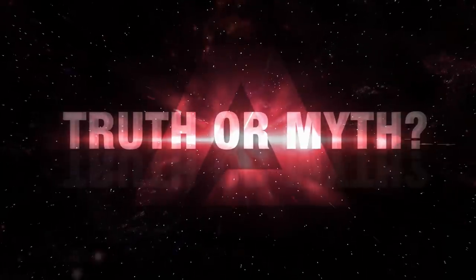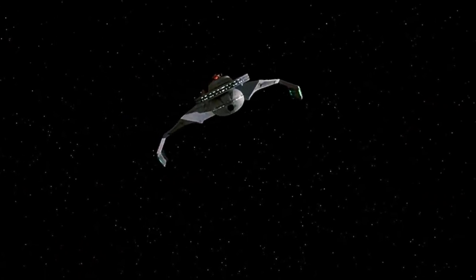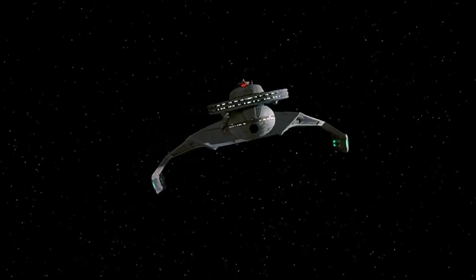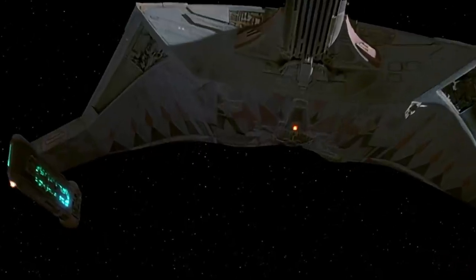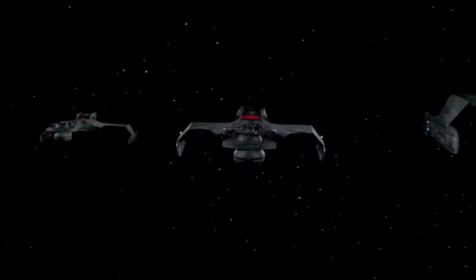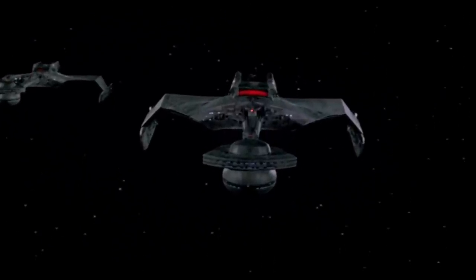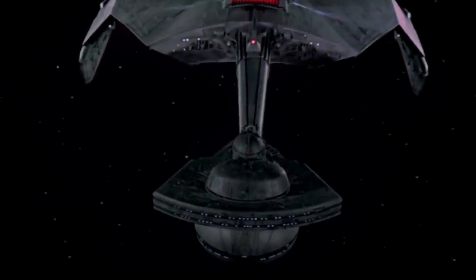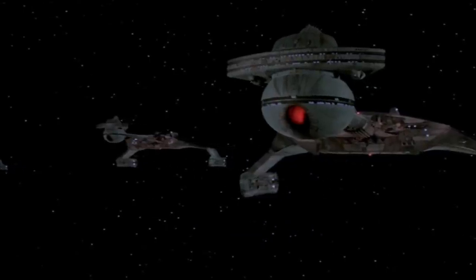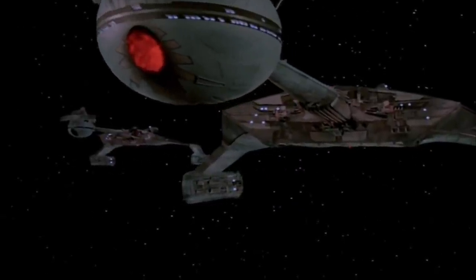Hello and welcome to another episode of Truth or Myth Beta Canon, a Star Trek web series that dives into the history of any given topic using Beta Canon sources and my own imagination to fill in the gaps. In today's episode, we're taking a look at the Klingon Katinga-class battlecruiser to better understand its place in Star Trek history. Because this is a Beta Canon video, all information relayed should pretty much be taken with a grain of stardust and only considered a little bit of Star Trek fun.